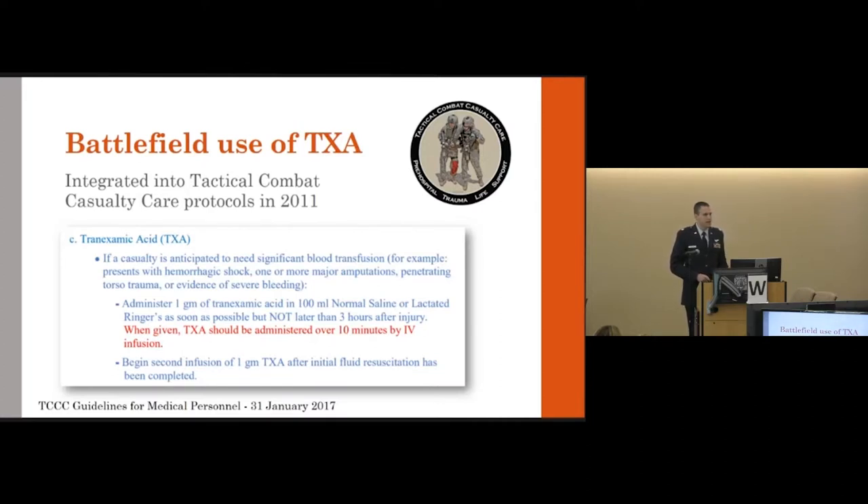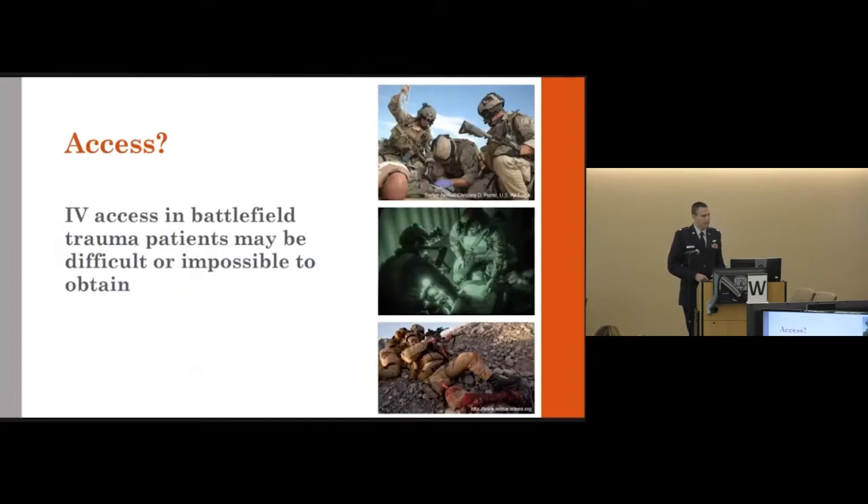The TCCC guidelines specify that one gram of TXA is to be administered over 10 minutes via IV infusion. That is straightforward when IV access is good, but when IV access is limited or poor, alternative means of delivering medications must be considered.